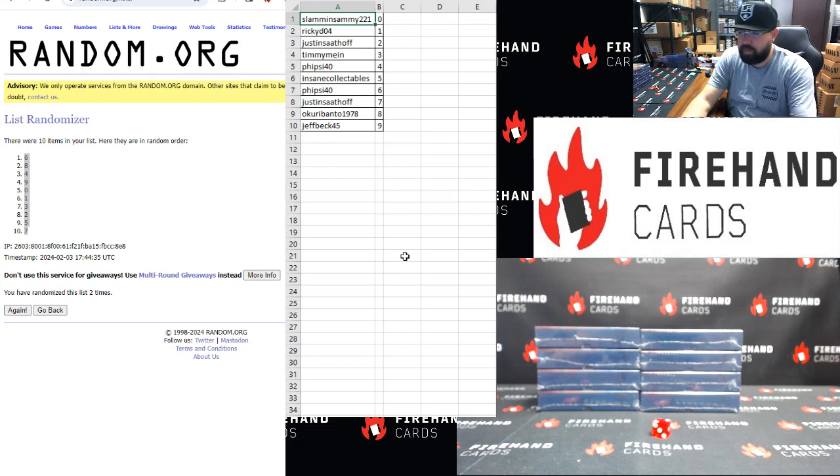Slammin' Sammy: 0. Ricky D: 1. Justin Sadhoff: 2. Timmy Mine: 3. 5 Side 4: 4. Insane Collectibles: 5. 5 Side 4: 6. Justin Sadhoff: 7. Okurri Bento: 8. Jeff Beck: 9.